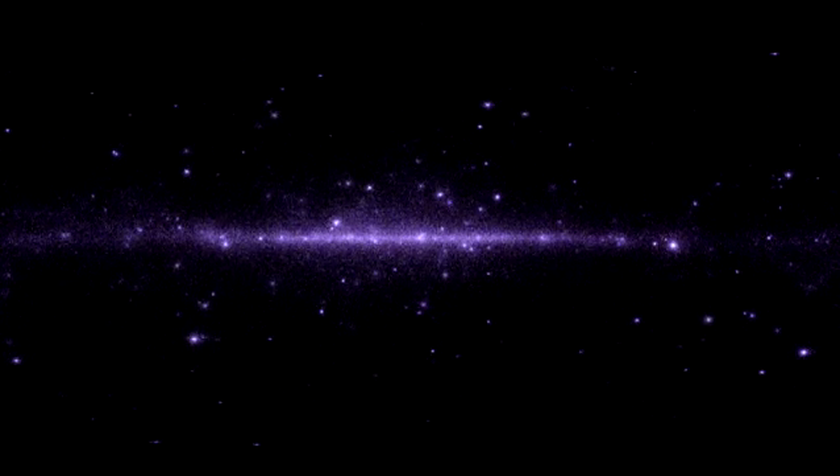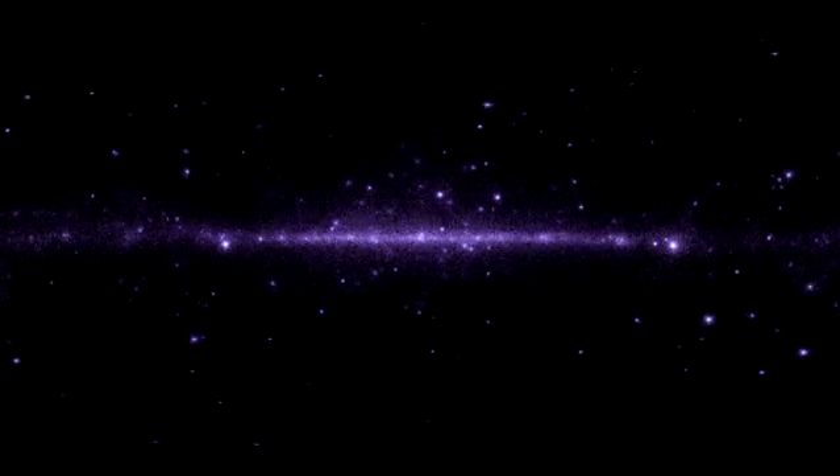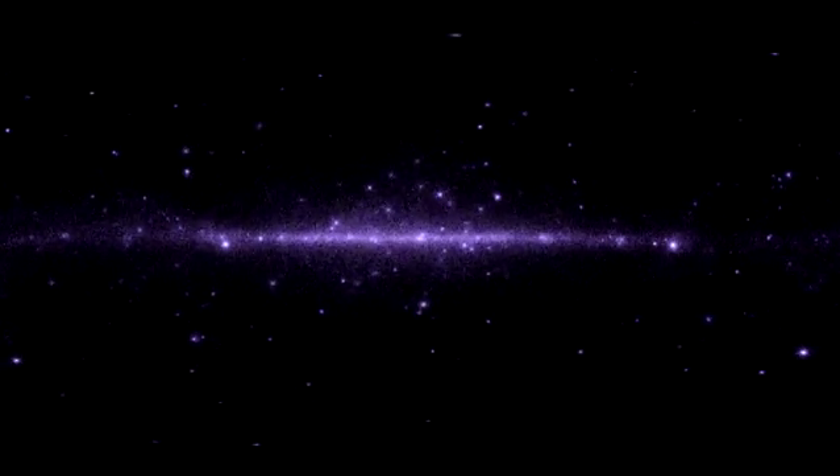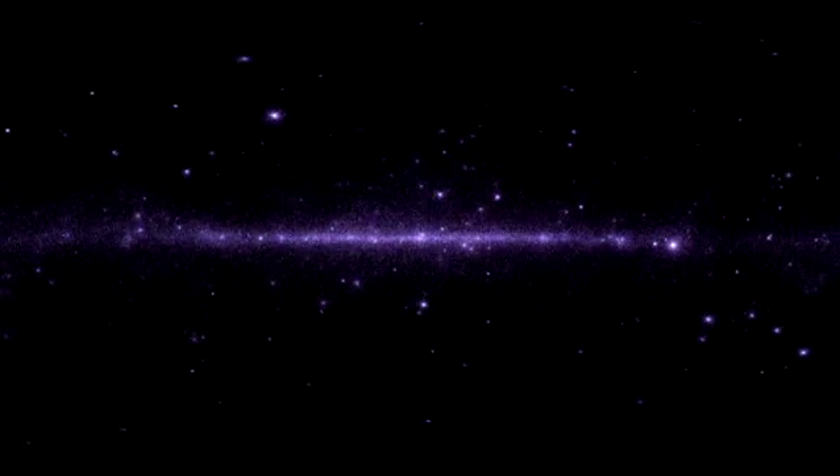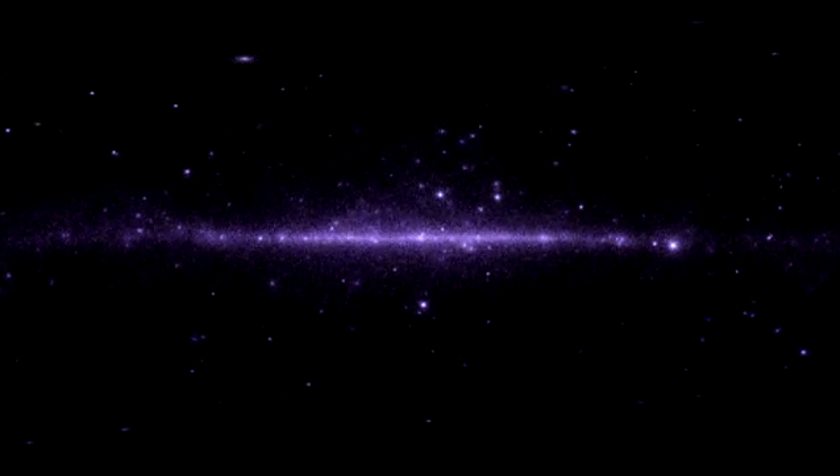Even more exciting are gamma ray bursts — the most energetic events in the universe. These are catastrophic terminal explosions of very massive, rapidly spinning stars. In less than a second, they release more energy than the Sun does in 10 billion years.